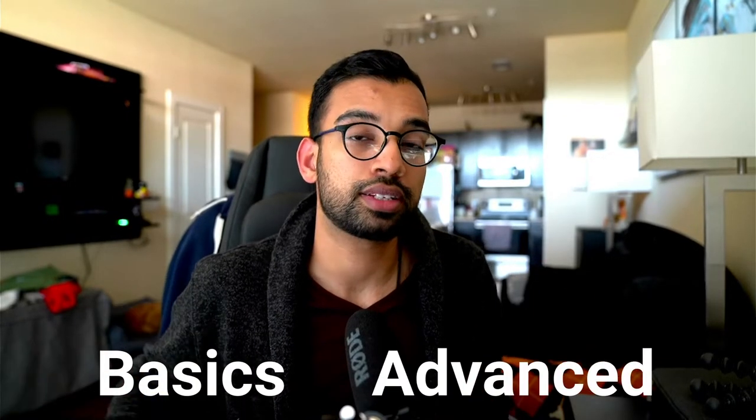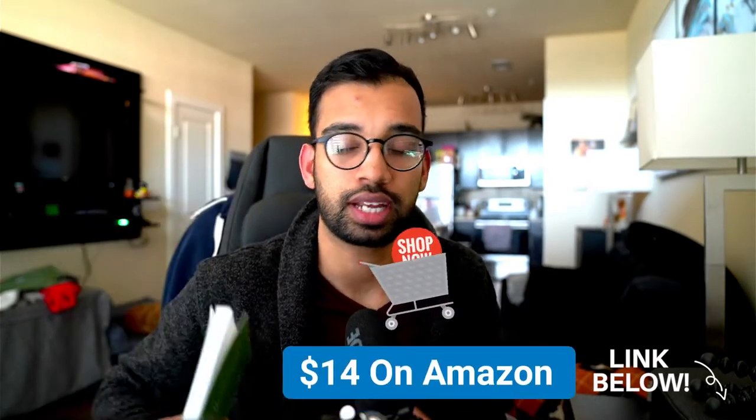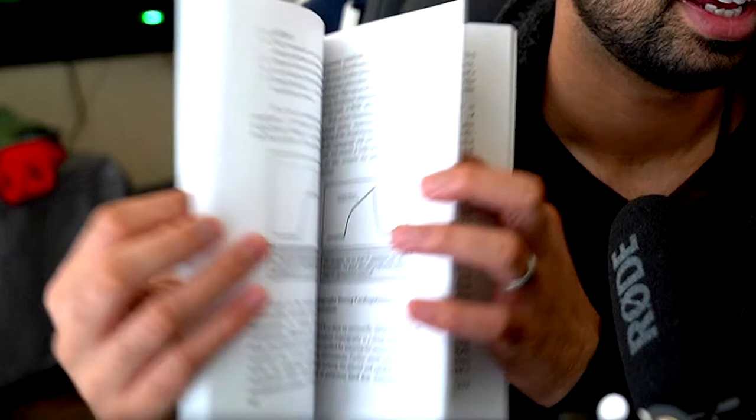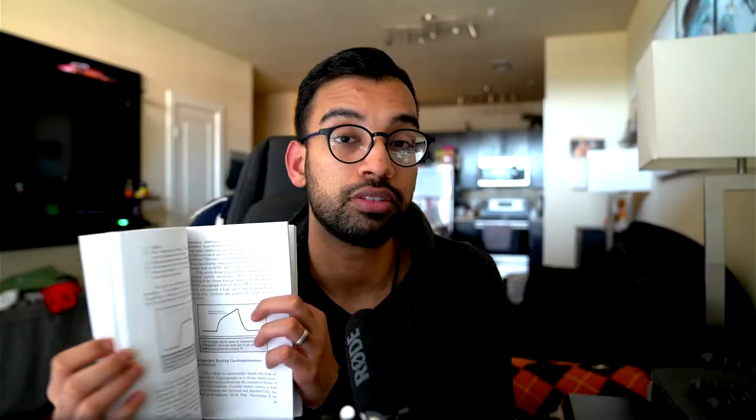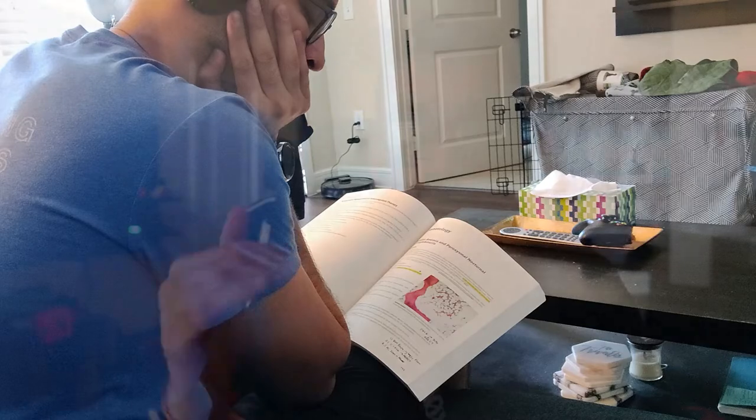One of my favorite resources to learn the basics as well as some advanced techniques for ventilators has to be The Ventilator Book — that's exactly what it's called. I'll link it down below. It's very cheap, around $14 on Amazon, and it's very short. The beauty of it is that it has diagrams of what you'll be seeing on your ventilator and gives you a troubleshooting manual. I find myself holding on to a lot of the principles in this book when I look at the ventilator.